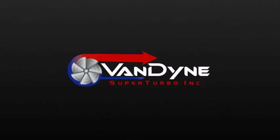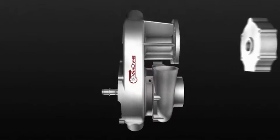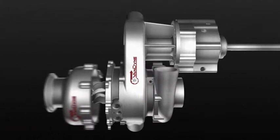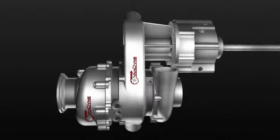VanDyne SuperTurbo, bringing a whole new approach to engine efficiency. Through our unique application, our customers gain the benefits of a supercharger and turbocharger all in one.